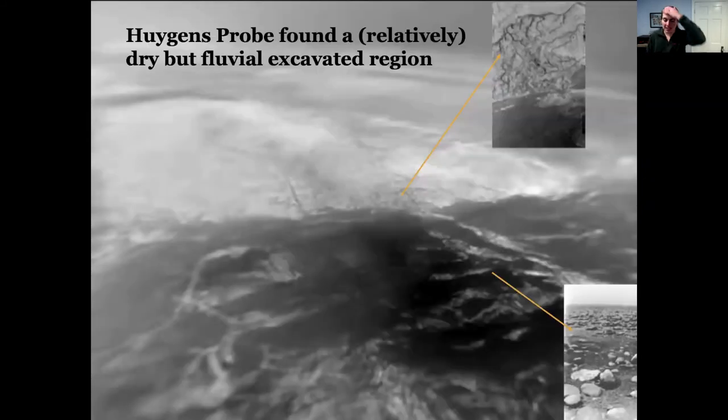This is what Huygens found when it landed. The pictures from slightly higher up before landing show a big stream area, a big dried wash where we now think there are seasonal floods — big, catastrophic floods that happen quickly and are over quickly. For most of the Titan year, which is about 30 Earth years, this area is dry.